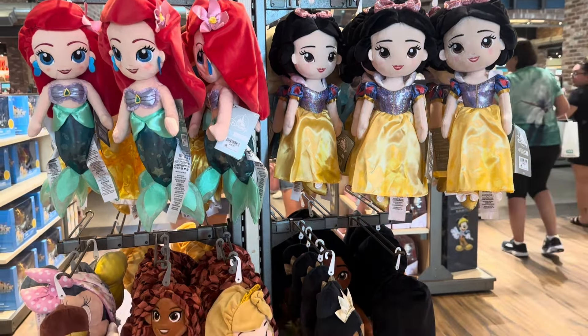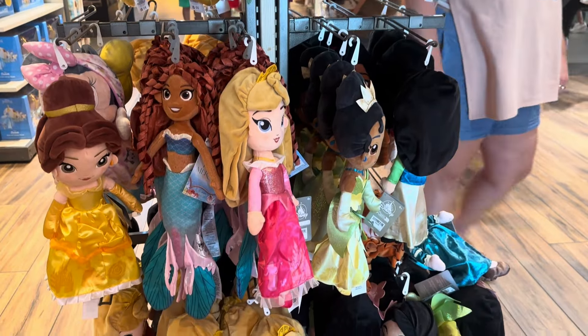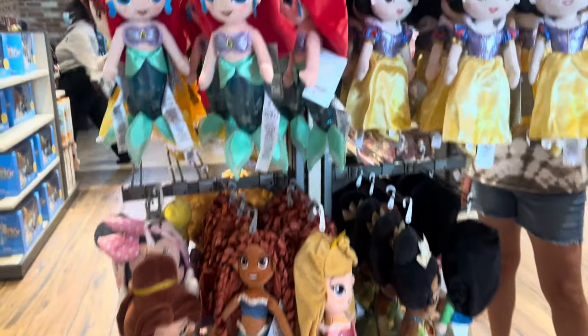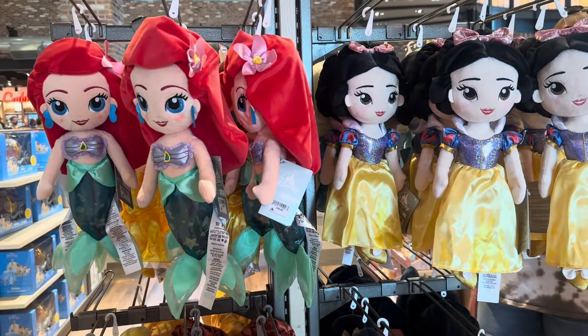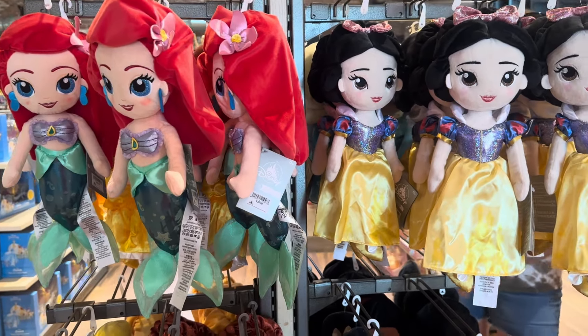Hi Fashionistas! This is Lindsay. I'm at World of Disney where they have some brand new styles of these plush Disney princess dolls, and they have so many of the princesses. Now I'm a huge princess fan, so these immediately caught my eye, even if I might be just a little bit too old for dolls.